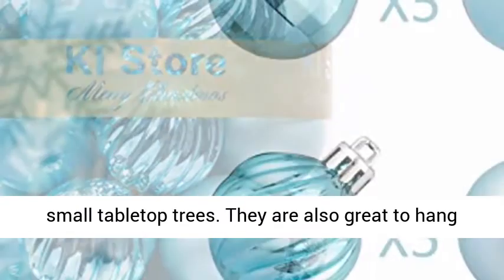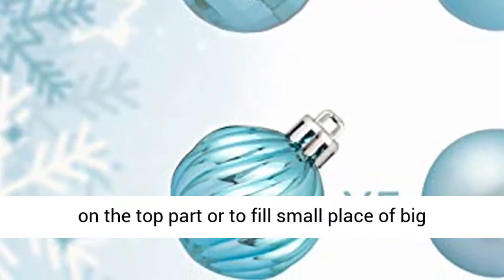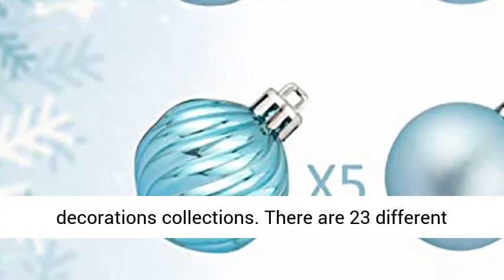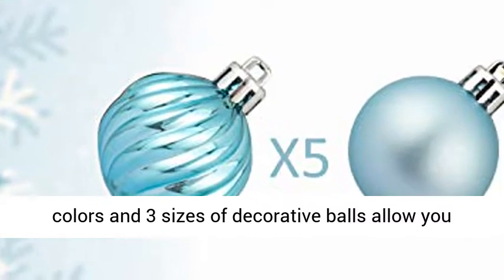Small Christmas balls can be used on small tabletop trees. They are also great to hang on the top part, or to fill small places on big trees.